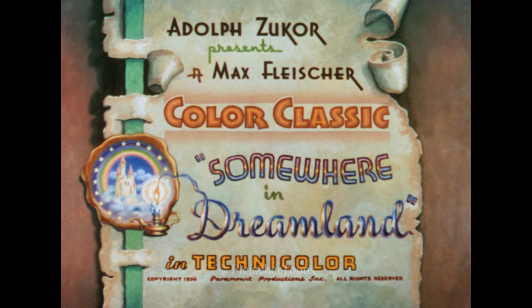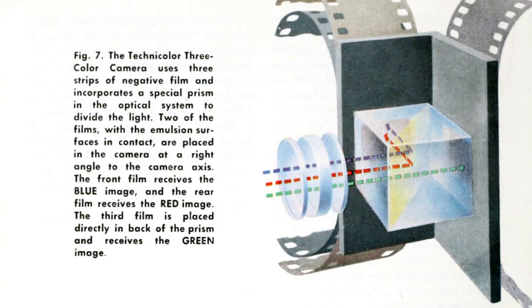Christmas Comes But Once a Year is the seventh color classic made by the Fleischers in 1936, and their final color short released that year. What set Technicolor's three-color process apart from other color systems was that it recorded and printed all colors in the spectrum. The company's previous two-color process was limited to only red and green light, missing out on anything that was blue or purple.